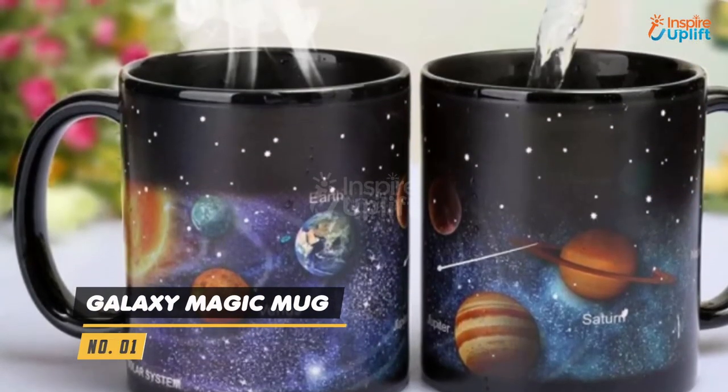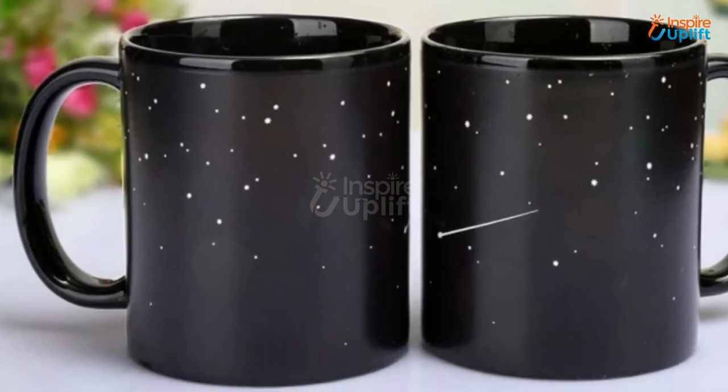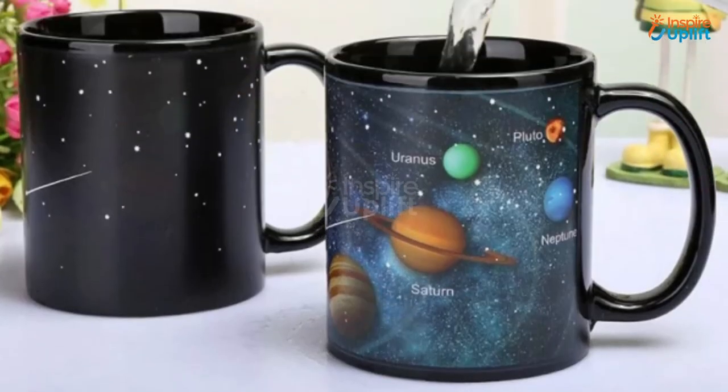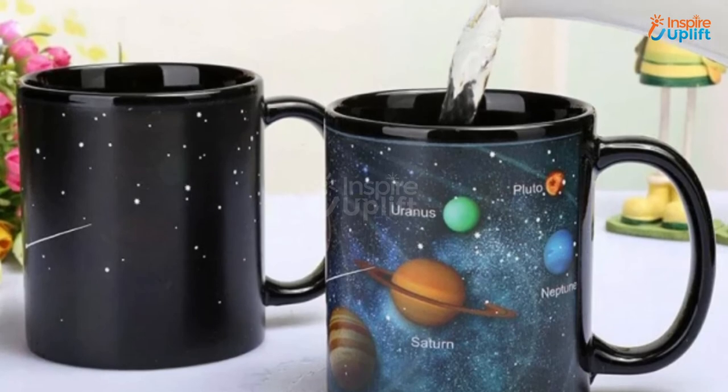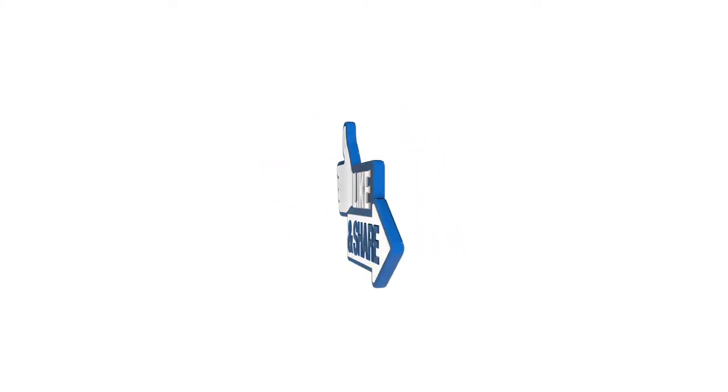At Number 1 we have the Galaxy Magic Mug. The solid colored background comes magically to life with a stunning solar system design when you pour your hot beverage in. This Galaxy Coffee Mug is durable and easy to clean. Hope you liked this video — share it with your family and friends.